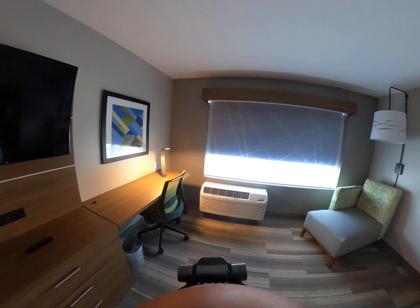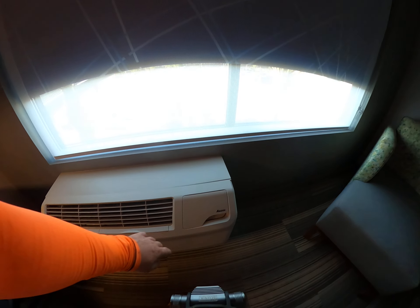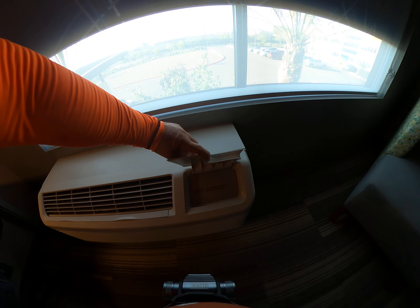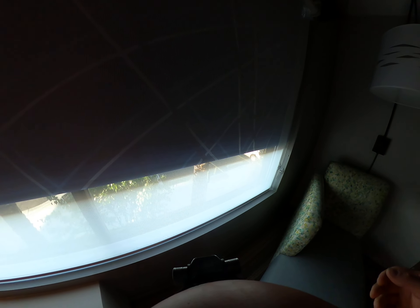This unit is controlled by a wall-mounted thermostat. Let's see how these work.